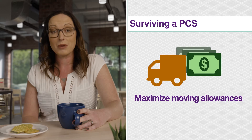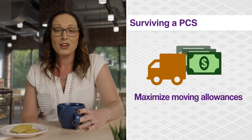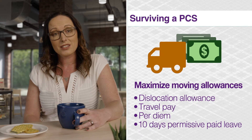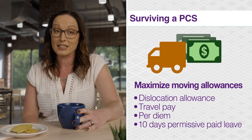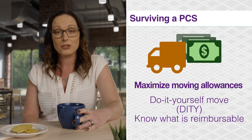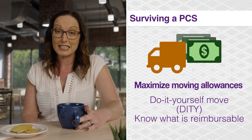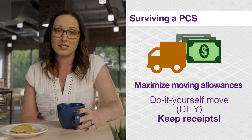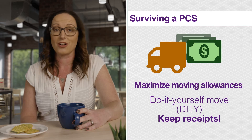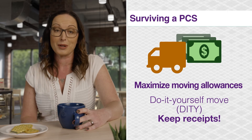Lastly, make the most of your moving allowances. You may be eligible for dislocation allowance, travel pay, per diem, and 10 days of permissive paid leave. And if you choose a do-it-yourself move, or a DITY, know what is reimbursable beforehand. Be sure to keep your receipts — you'll need to turn all of them in at your new duty station for reimbursement.